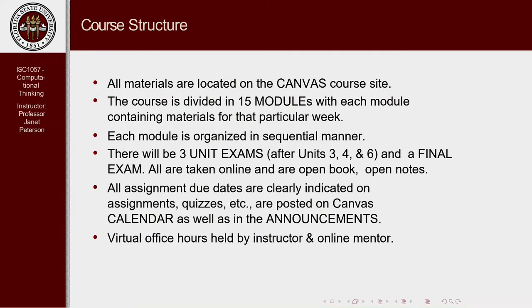There are weekly quizzes, and there are three exams during the semester over the large units: cryptography, machine learning, and sorting and searching. All exams are online and they're open book and open notes. There will also be a final exam in the same format. All assignments — whether quizzes, projects, or other homework-type assignments — have a due date. There'll be a due date in the calendar, and I'll also try to send out announcements reminding you the due date is coming up.